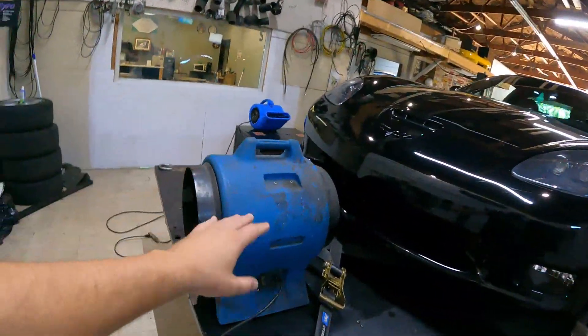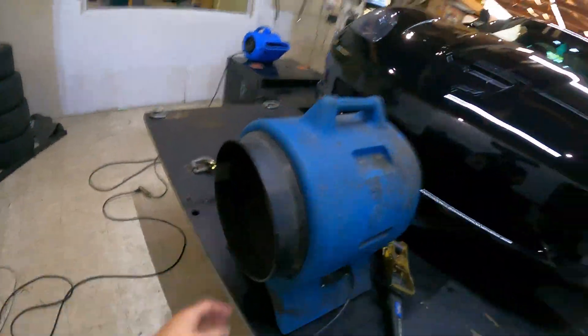We got the fan on it. That first pull of 429 — we had an issue with traction control and it shut off at like 5,000 RPM, which was kind of weird, but we figured that out. Now we got the good fan — this fan will suck you right in. So we're going to get this fan on it and hopefully hit that 530 mark, which is kind of where I assumed it was going to be.